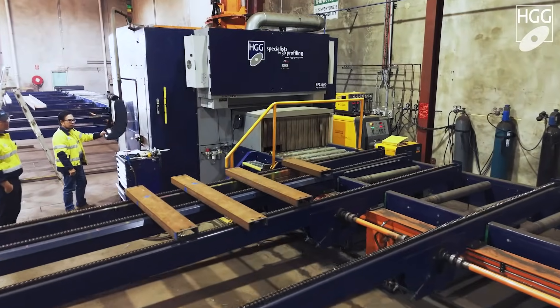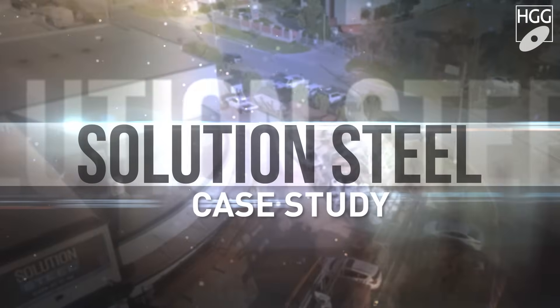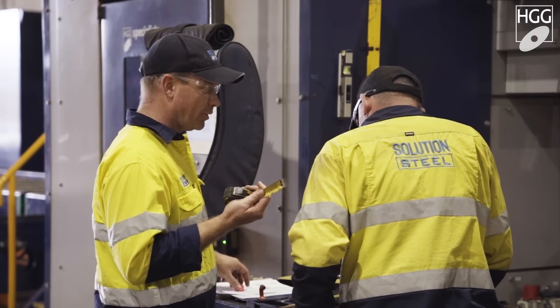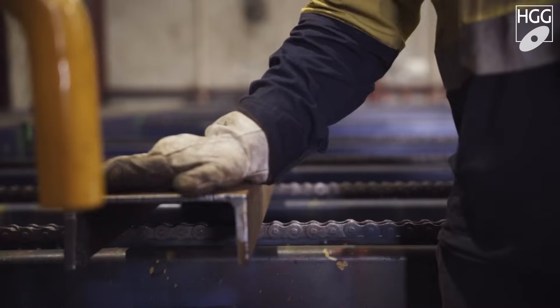If they want to buy this machine, then this is the perfect machine for this kind of industry. My name is Steve Wilkins, Director, Owner and Jack of all trades at Solution Steel.